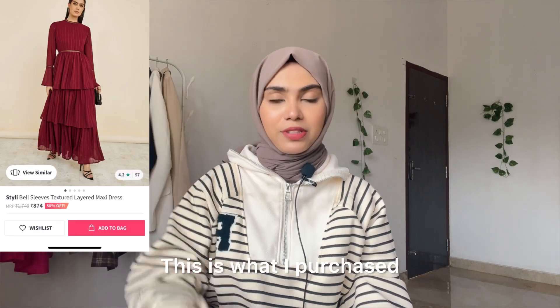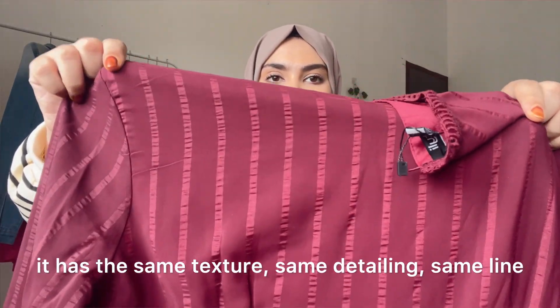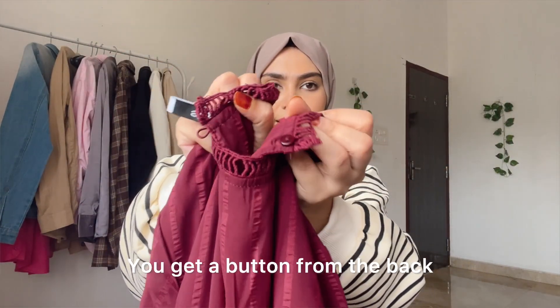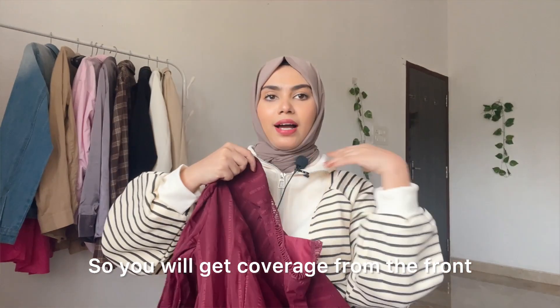Next, I ordered this one. This is what I purchased and this is what I received. It has the same line-detailing — lines on the front side, which is very trendy. It comes from the front and you can add a button from the back for more coverage.